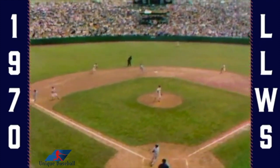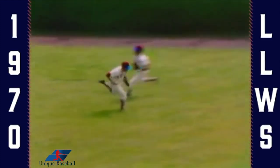Look at that — and he holds it. Two out. There's a fly ball that may drop in. Nope, the center fielder's got it.